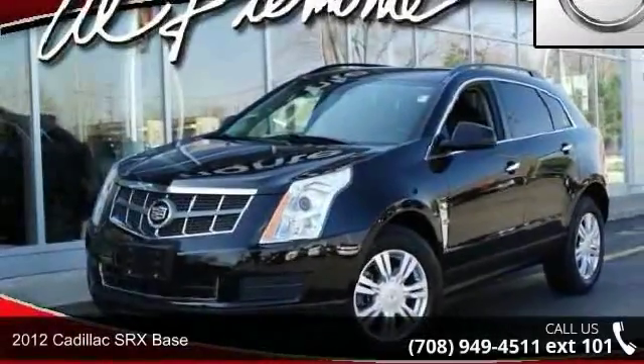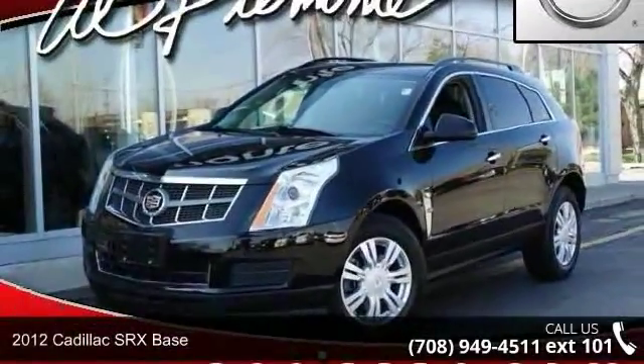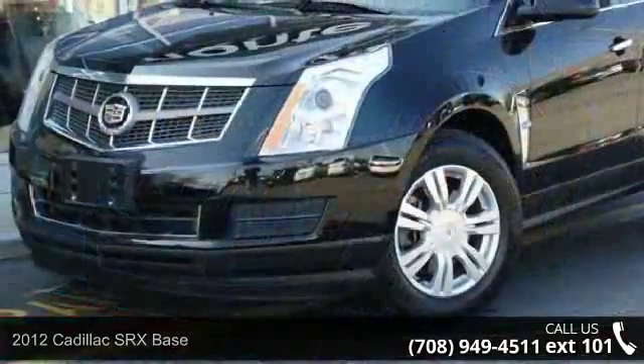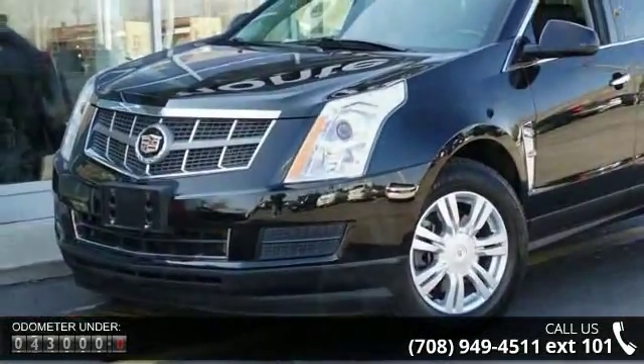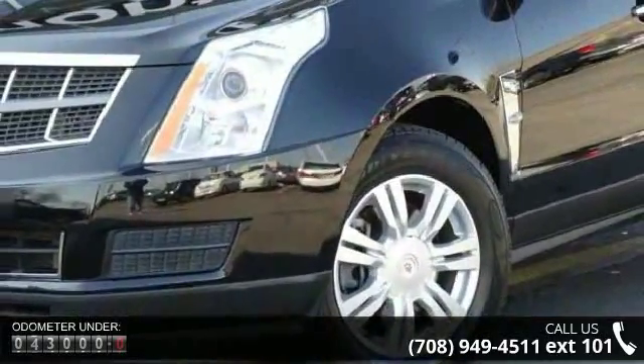Presenting the 2012 Cadillac SRX Base. If you are looking for a first-class ride, you have found it. This vehicle comes with a reliable six-cylinder engine connected to a smooth shifting automatic transmission.